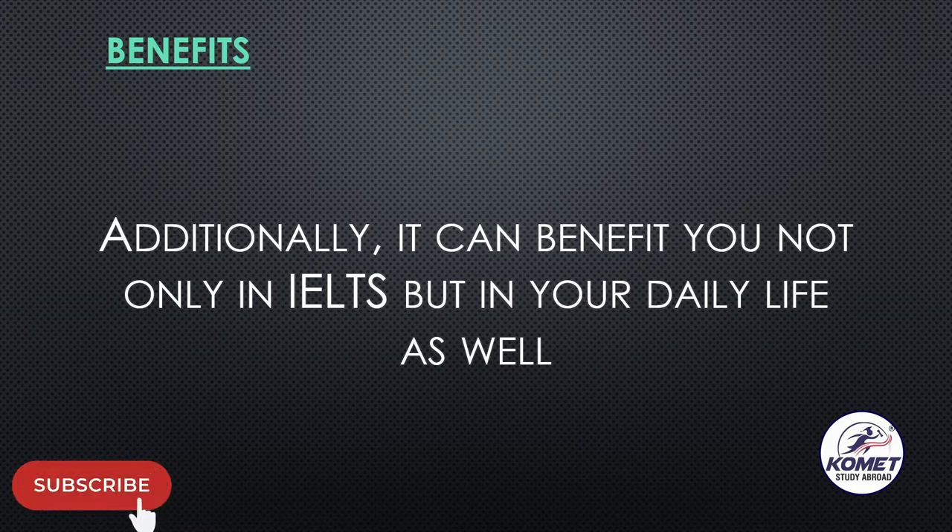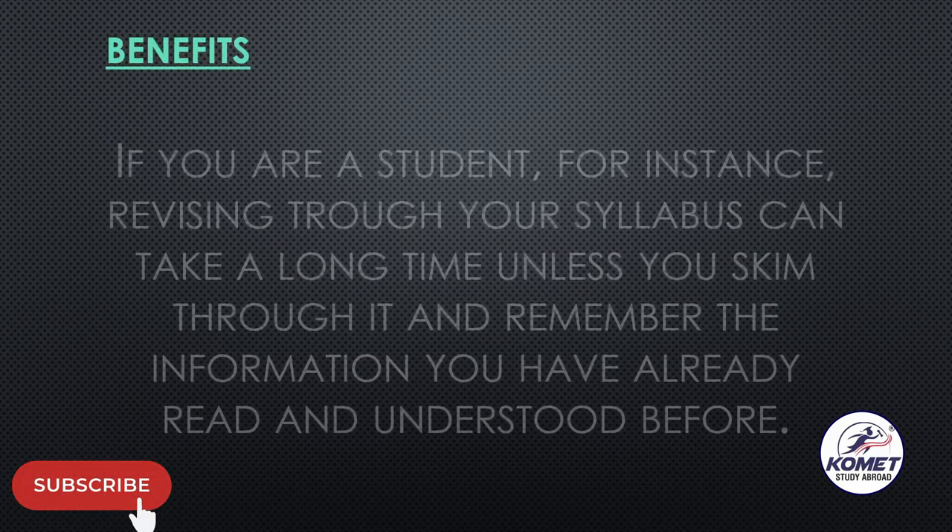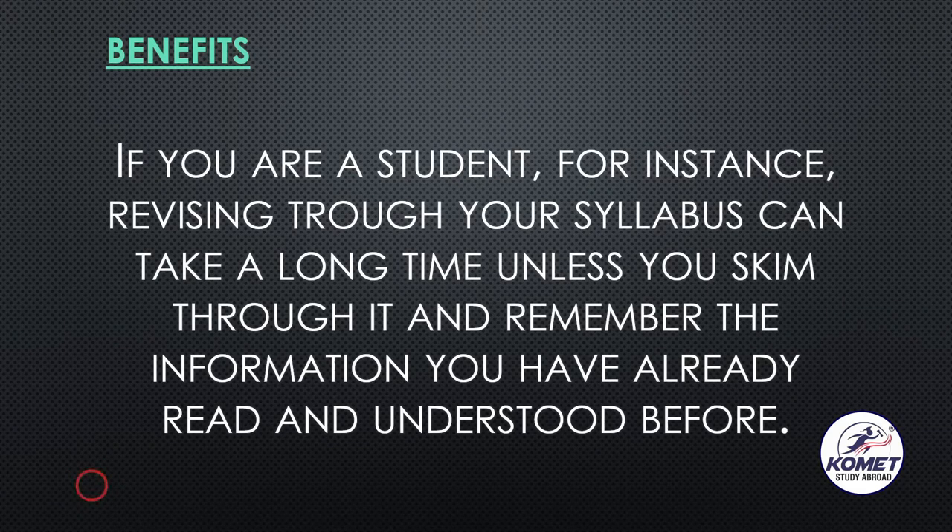The more you practice skim reading, the more beneficial it will be. For example, if you are a student who has completely covered your course before an exam and now just needs to revise, you will not read each and every detail again. You will just go through your notes or pointers, the diagrams, the important points you have marked — you will not go through each and every word.